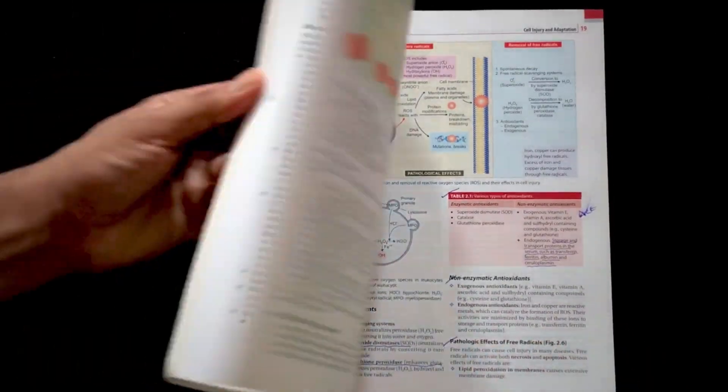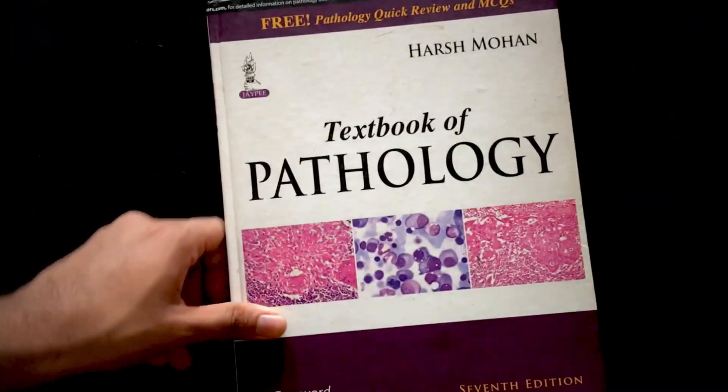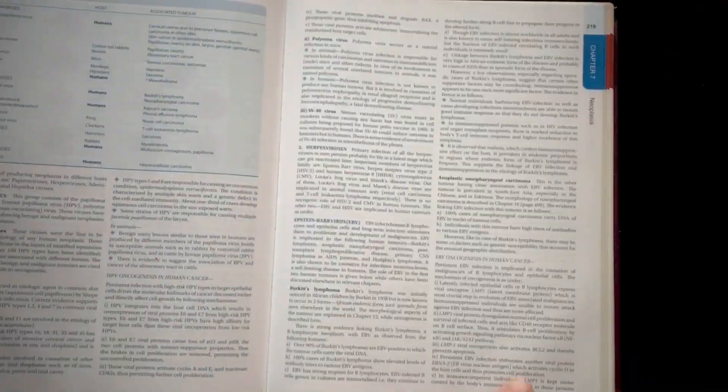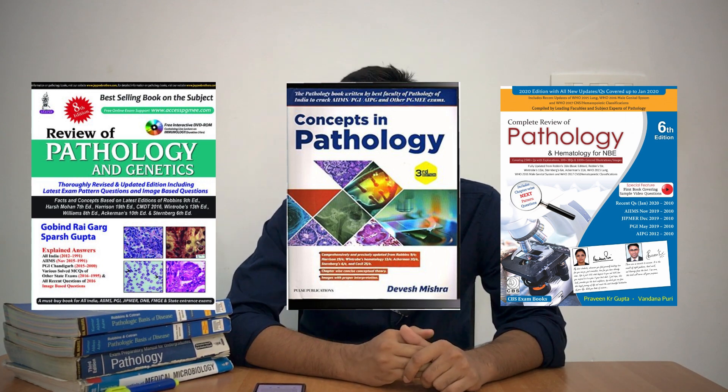Now for Indian authors, we have Dr. Ramdas Naik's textbook of pathology — a very beautiful book where everything is explained conceptually using bullet points, making it easy to read and suitable for university examinations. Another textbook is Harsh Mohan's textbook of pathology, which has many diagrams suitable for reproducing in the examination hall. Both Harsh Mohan and Ramdas Naik are derived from Robbins — you can find exact statements from Robbins in these books. There are also review books like Robbins Gaigarh, Devesh Misra, and Vandana Puri and Praveen Gupta, though nowadays review books are getting outdated as most students use PG preparation apps.